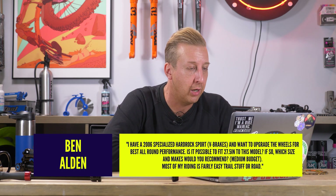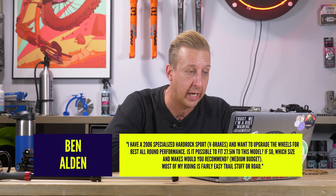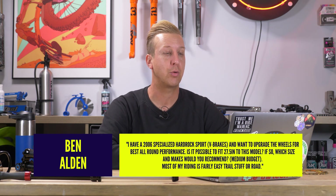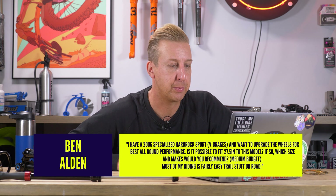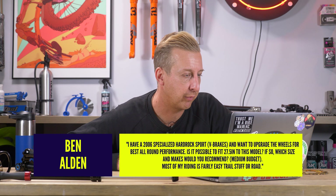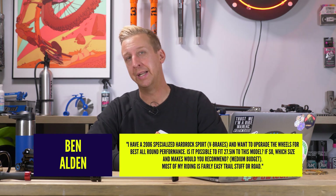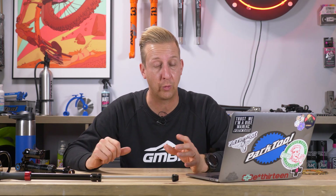Next, from Ben Alden: I've got a 2006 Specialized Hard Rock Sport with V brakes, and I want to upgrade the wheels for best all-round performance. Is it possible to fit 27.5-inch wheels to this model, and if so, which size and makes would you recommend? Most of my riding is fairly easy stuff or road. Not really, no — you can only do this on bikes with adjustable geometry. Although there's not much difference between 26 and 27.5, the difference will make a few changes in terms of the fit in your frame.